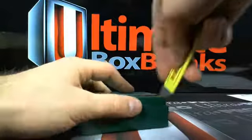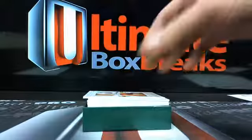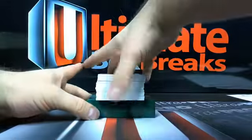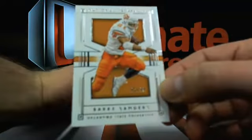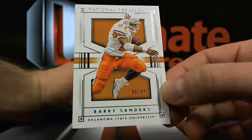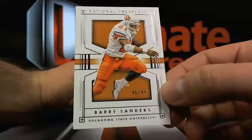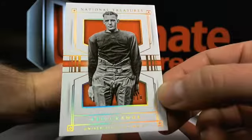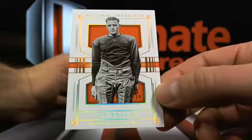Let's see if we can hit a Zeke or a Dak. First box, here we go. We got a 95 and a 99 - Barry Sanders, Detroit. Then Red Grange, old school, out of 10. I believe that's Barry's.